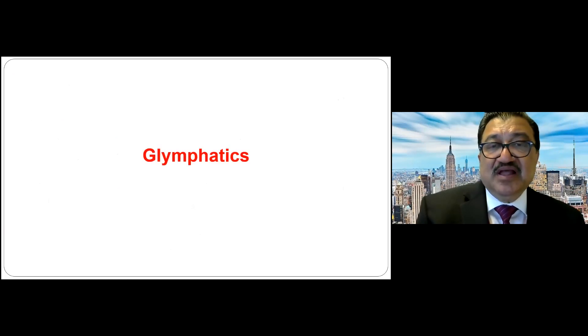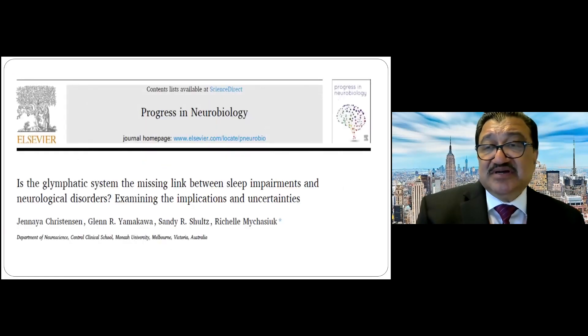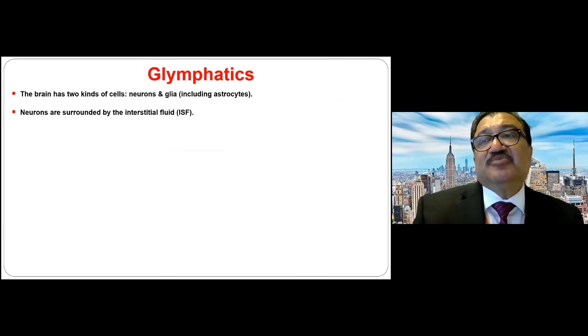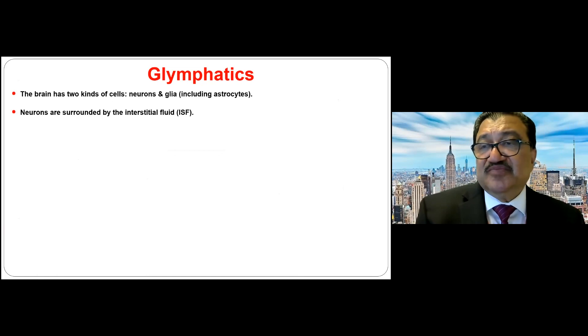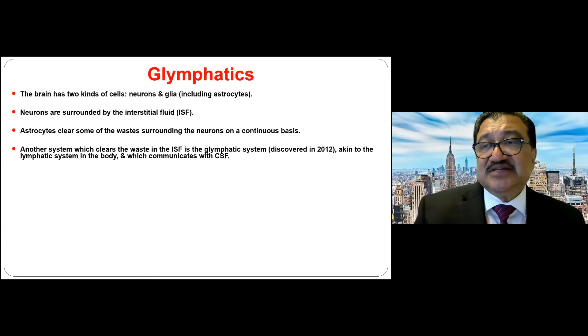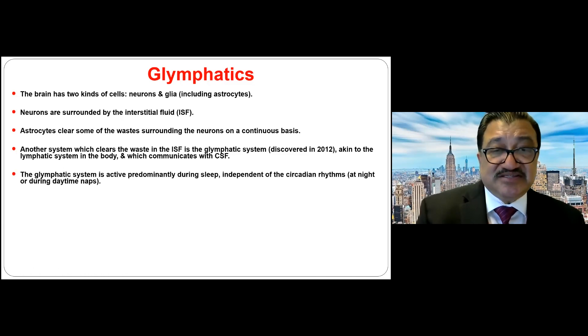The glymphatic system is a newly described system that clears waste products from the brain through interstitial fluids on a continuous basis. The key point is that glymphatics are more active at night. If the glymphatic system is impaired, waste clearance does not happen properly — and that is why seizures happen more at night. That is the explanation of glymphatics in simplistic terms.